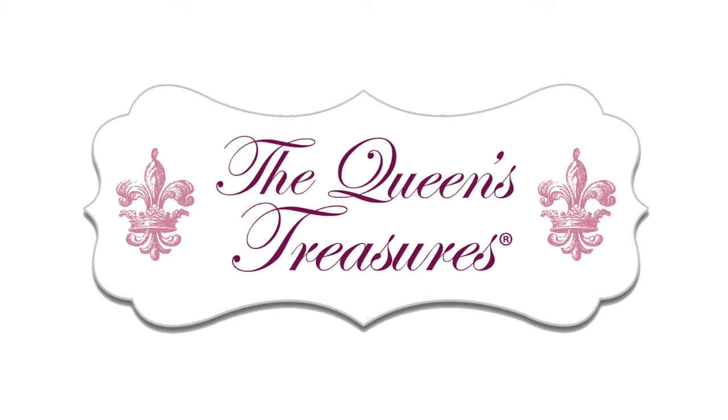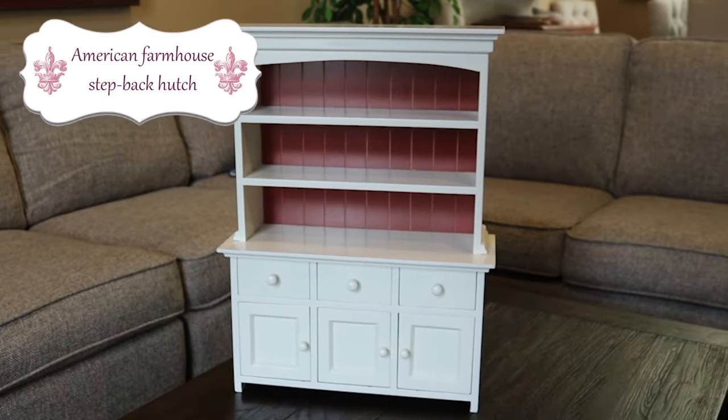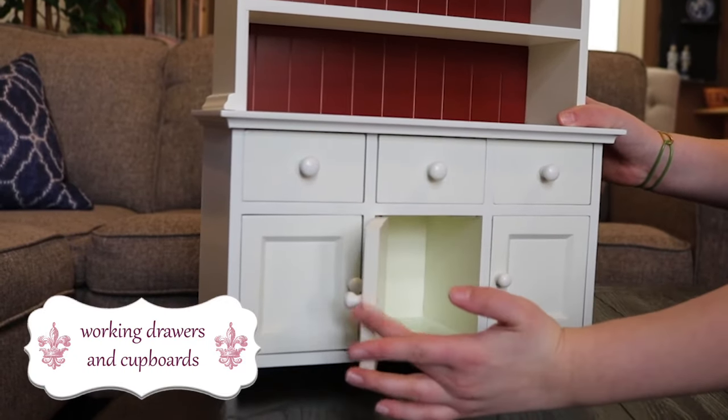The Queen's Treasures, bringing imagination back into play. The American Farmhouse Step Back Hutch is the perfect size for 18-inch dolls. It's historically inspired and authentically detailed, with working drawers and cupboards for your dolls to store all of their kitchen supplies.